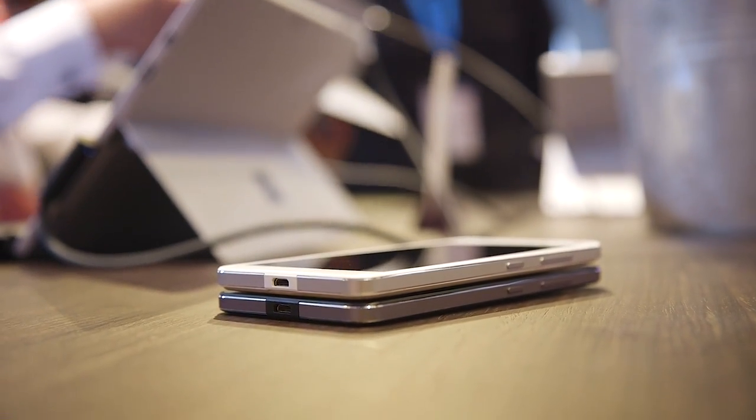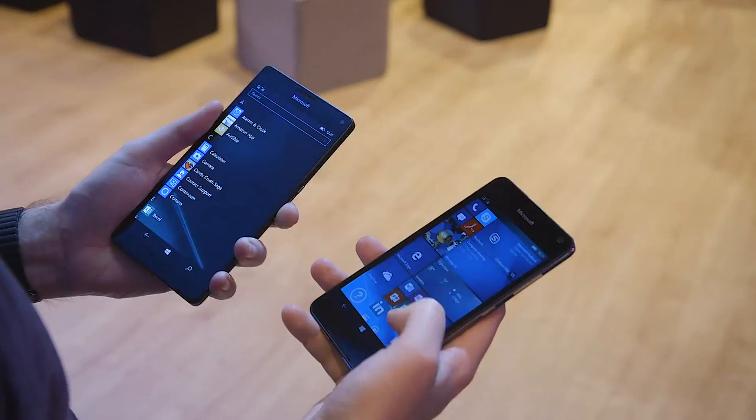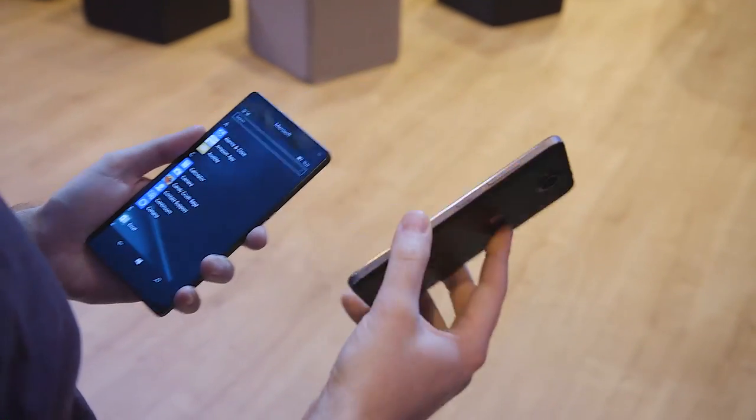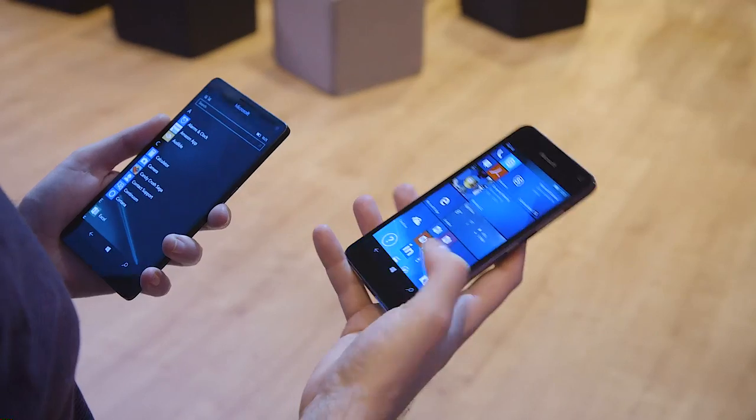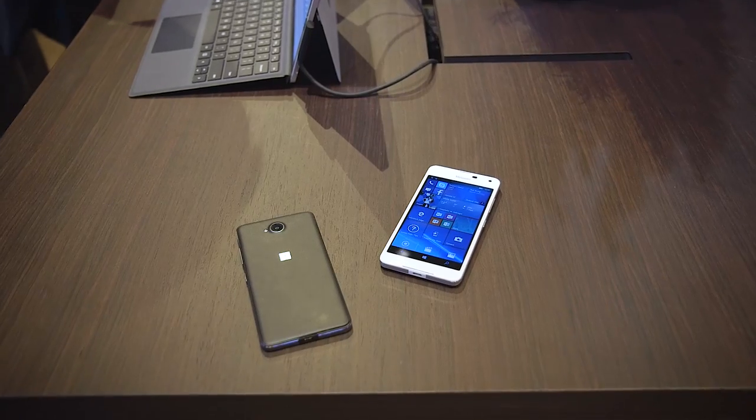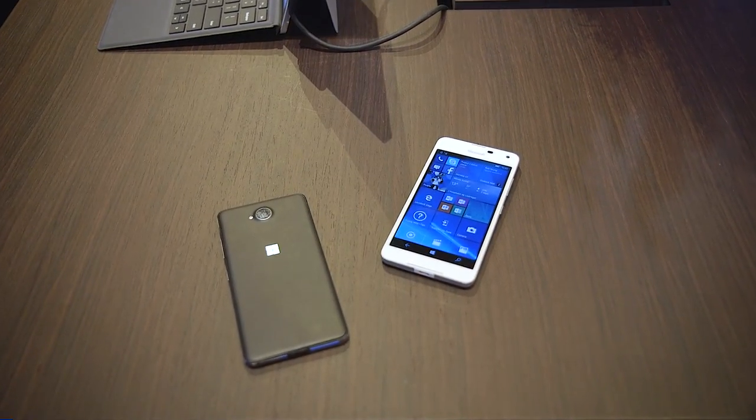It's a little bit smaller, but it just feels a lot nicer in the hand — it doesn't feel as square and rigid as the 950. So a pretty good design on this one, if not a little bit basic, but definitely a smarter looking Lumia phone than the 950.